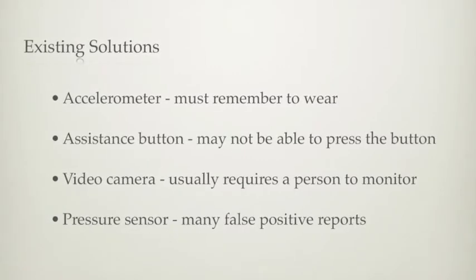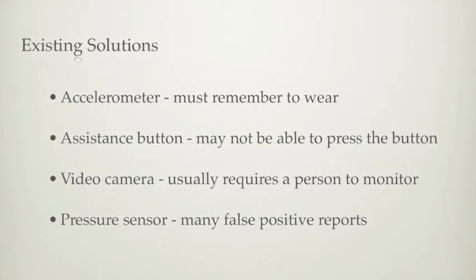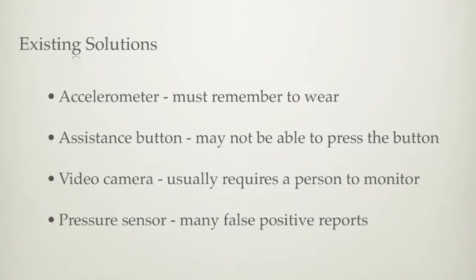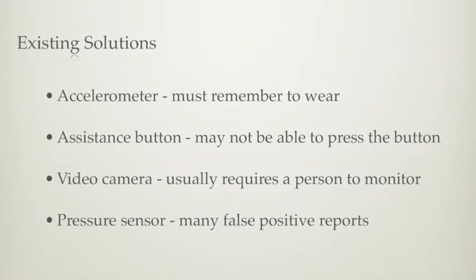we can achieve better accuracy by using the addition of the depth data from the Kinect. Pressure sensors are usually mounted on beds or chairs and can be used to detect falls. However, these sensors have many false positive reports.